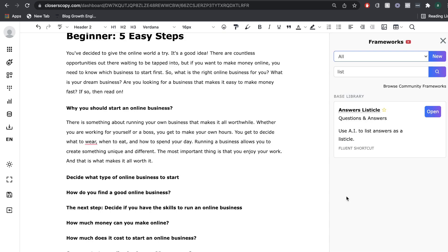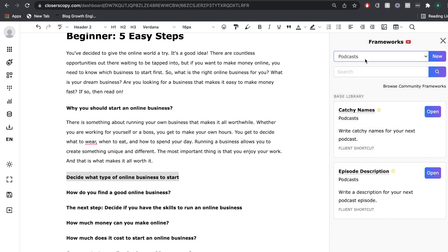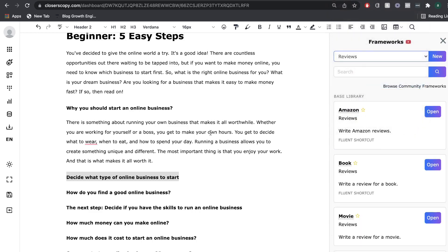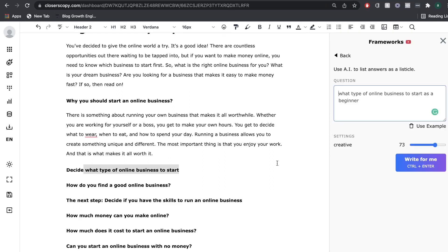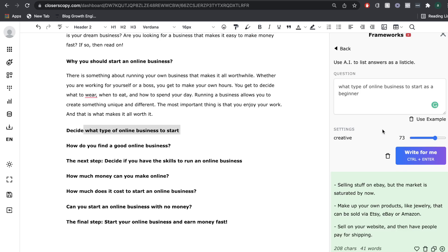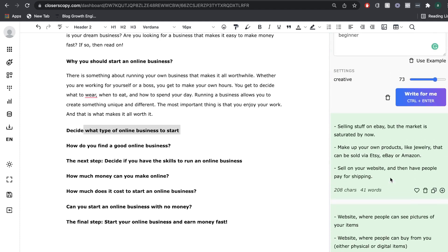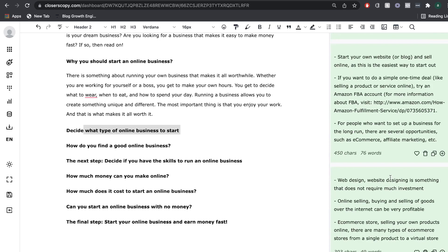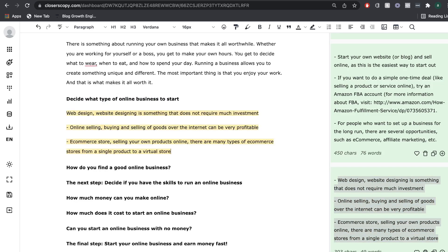If you're not getting the type of content you're expecting from the AI, I recommend looking into frameworks. You can combine different frameworks to help get better content for your blog post. Go through all the different frameworks and find something most relevant to the section you're writing. Because we're writing about what type of online business to start, it would be useful to use a list-style approach. I've copied our subtopic and added a description. The outputs using the listicle framework include selling stuff on eBay, web design, online selling and buying of goods, and an e-commerce store. Not the best outputs, but we can definitely work with some of these.